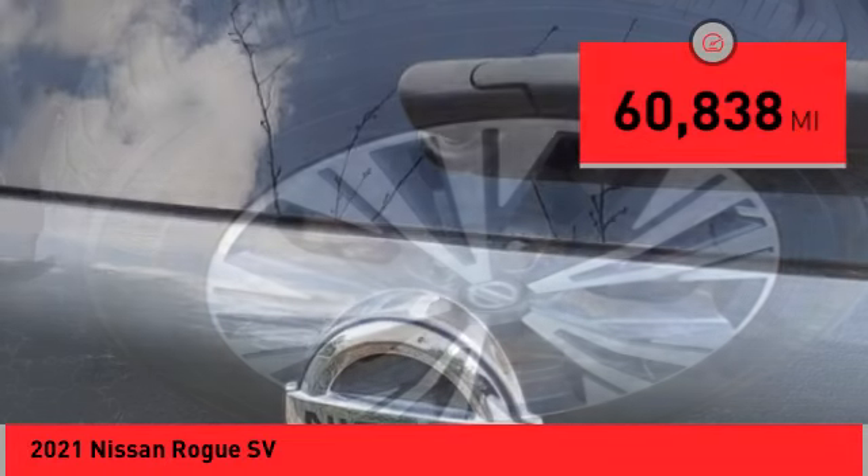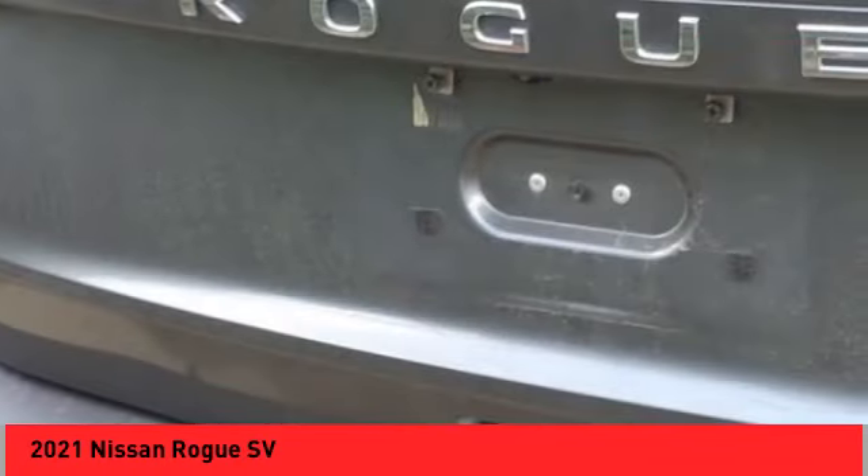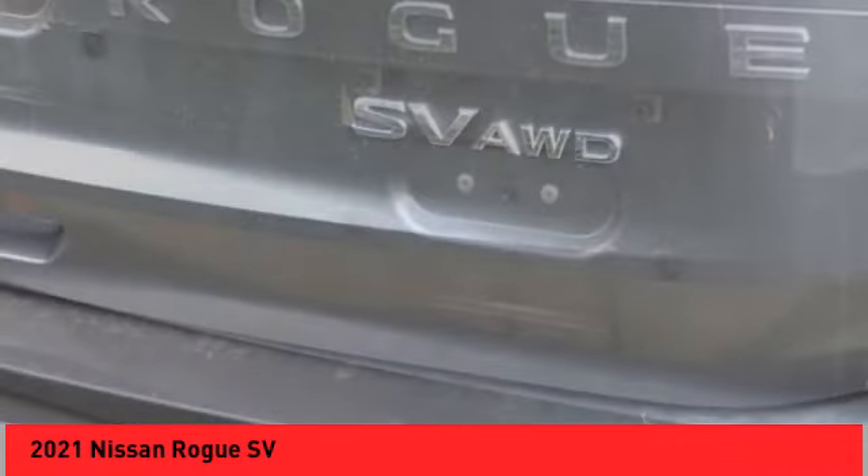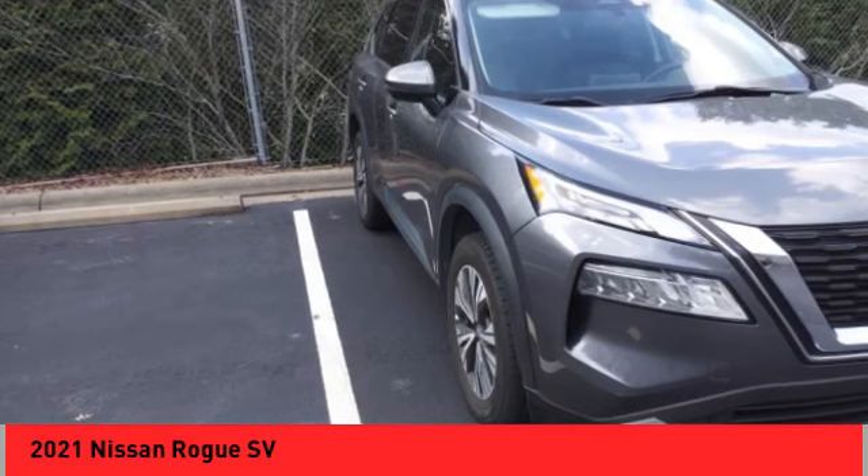This vehicle has less than 65,000 miles. Here are some of this vehicle's great options: electronic stability control, alloy wheels, rear spoiler, brake assist, traction control.